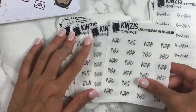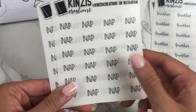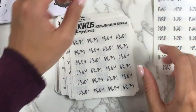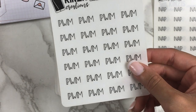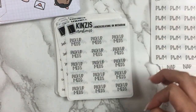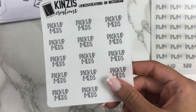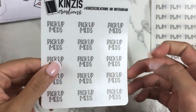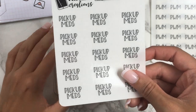I needed refills of my big nap script so I got two of those, hoping they'll last a while. Same with 'Plan With Me' — just a refill — and 'ALL CAPS' because I was running low. I also got 'pickup meds.' I've been marking this in a half box a lot lately; if I go to CVS to pick up medications, I just wanted to mark that in a half box.